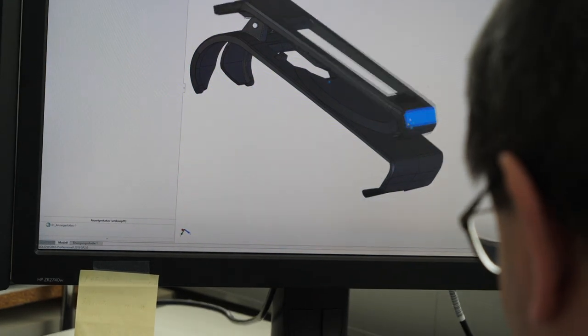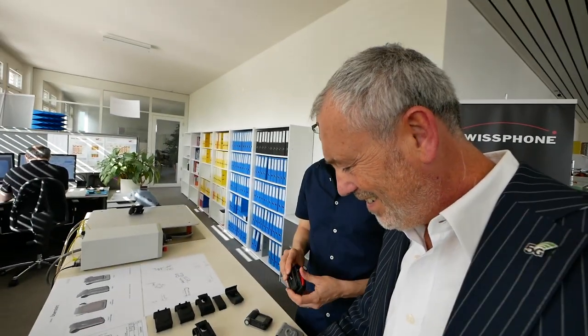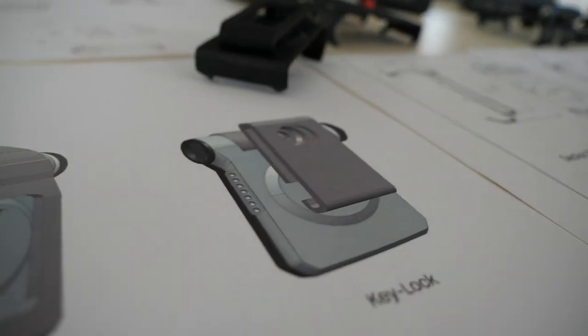Here we did some testing with different materials, and of course some did break, but we made improvements. You can only make a good product once you test it thoroughly, right? Swiss quality. Just like the cheese, the watches — we take care of everything.